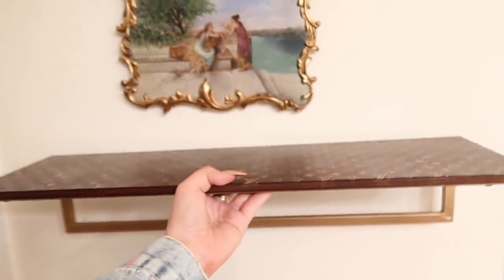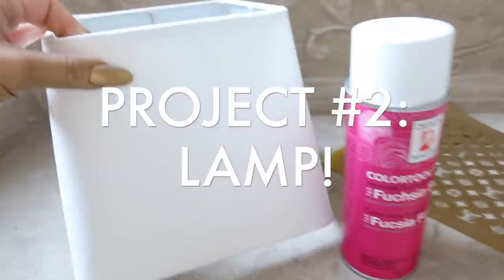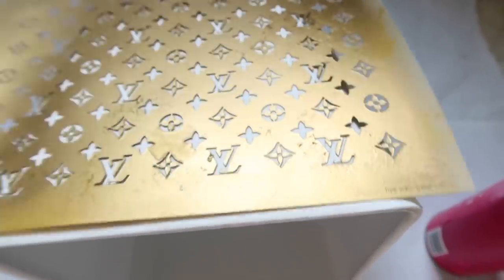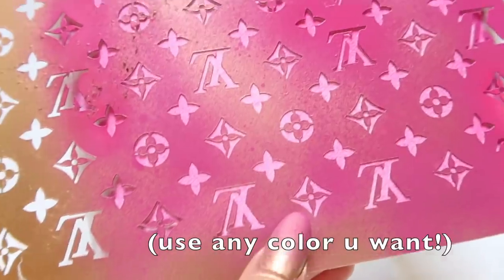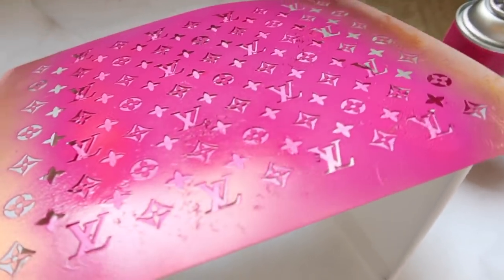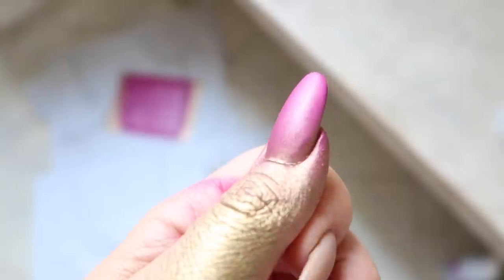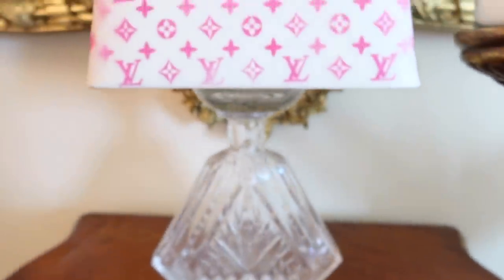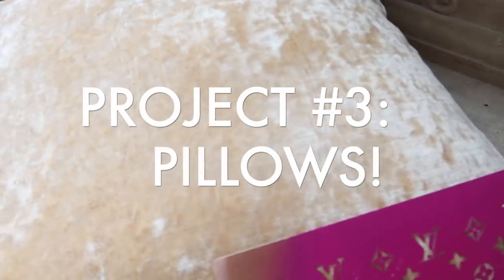The next project is a lampshade. I took a lampshade, got some pink spray paint, and used the stencil again — same process. Lay the stencil on, spray it on, peel it off, and do all four sides. The corners look a little wonky but just take more time than I did — I did this in literally two minutes. Now we've got a pink and gold lampshade! Throw it on whatever lamp base you have sitting around your house. Not perfect because I did it in two seconds, but pretty cool, definitely a fun little project.